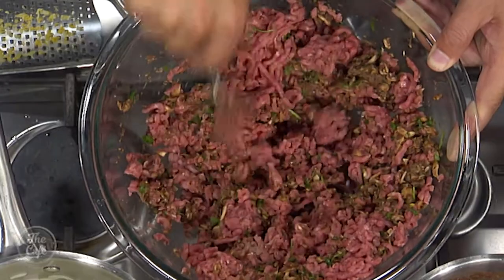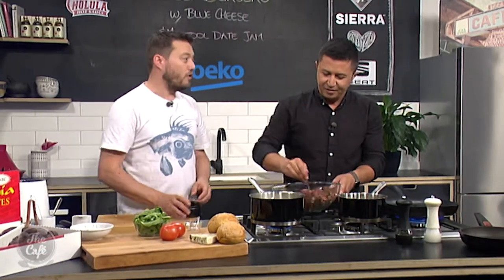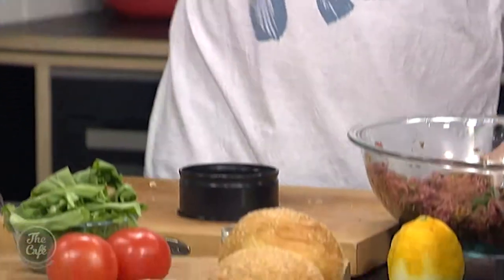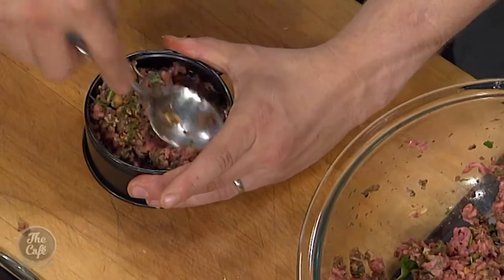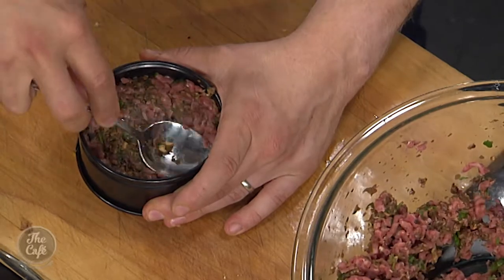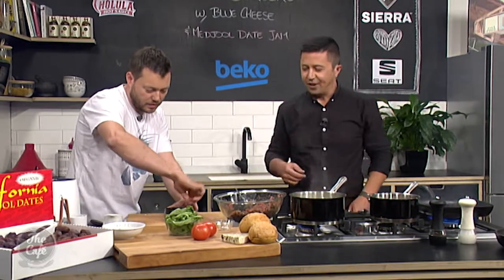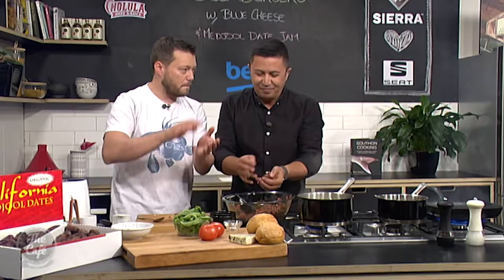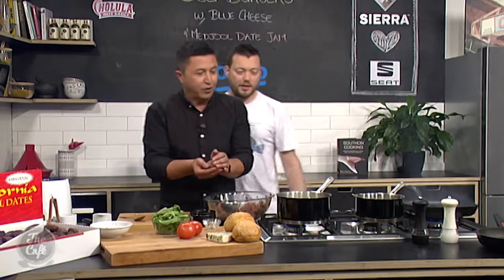Once it's all mixed through and you're happy, we're going to shape them. You can freestyle it or use a little mold — like a mini cake tin. Make sure you use the flat side down, pop it on there, get some of your mix, pop it in — nice thick burger patties, squash it and compact it all over, get it nice and round and even. Top tip: pop them on a tray with some greaseproof paper and put them in the fridge for about an hour to firm up before you cook them.